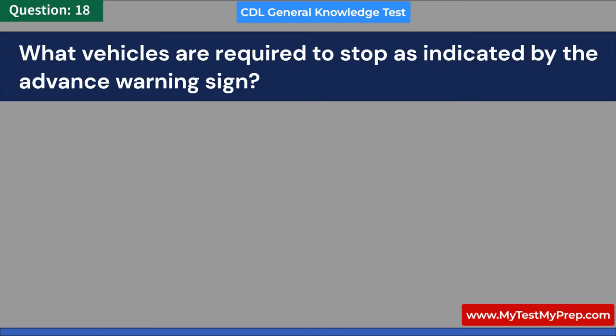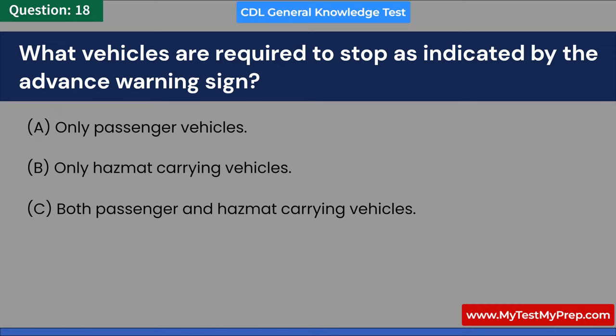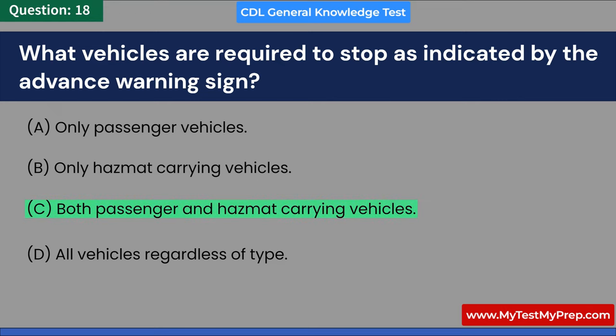What vehicles are required to stop as indicated by the advance warning sign? A. Only passenger vehicles. B. Only hazmat-carrying vehicles. C. Both passenger and hazmat-carrying vehicles. D. All vehicles regardless of type. Answer: C. Both passenger and hazmat-carrying vehicles.